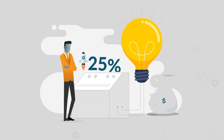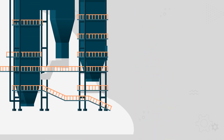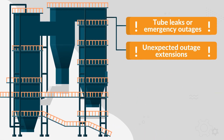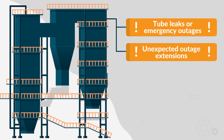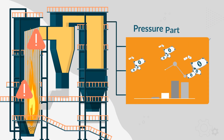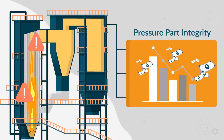Skipped outages can boost profits by up to 25%. Tube leaks, emergency outages, unexpected outage extensions due to discovery problems, and repeat low-quality repairs will threaten pressure part integrity and cause your plant to drop well below the baseline in profitability.